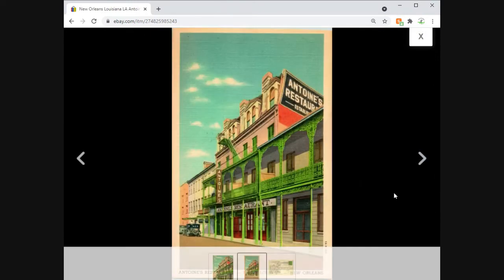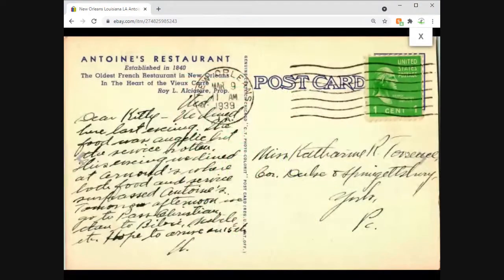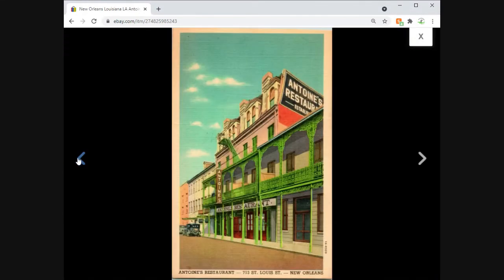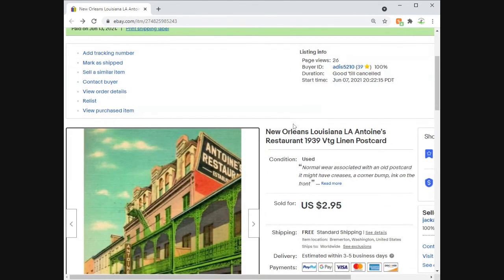And finally, New Orleans, Louisiana — Antoine's Restaurant. Again, a very common card — I'll get it out of my system. This one sold for $2.95 free shipping. As I was putting this video together, several other card sales came in, but we're going to push those to next week because this video has already been very long.